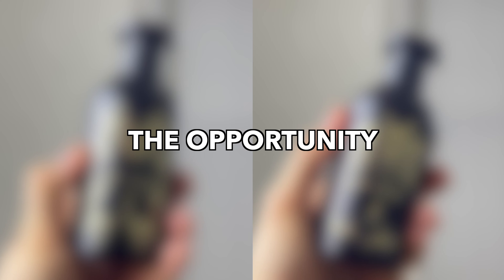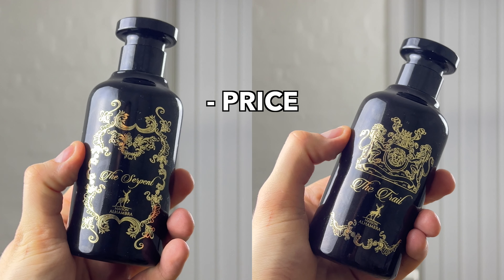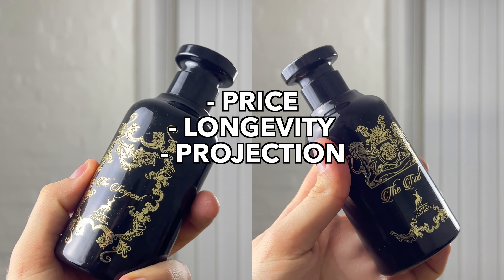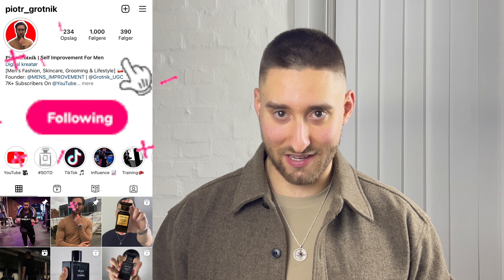I have two Mason Alhambra fragrances that I've had the opportunity to test, wear, and review for you. One of them is the Serpent and the second is the Trail. I'm going to look at the price, longevity, performance, projection, and sillage, and lastly give you my final opinions and ratings of the two fragrances. Let's not waste any more time.